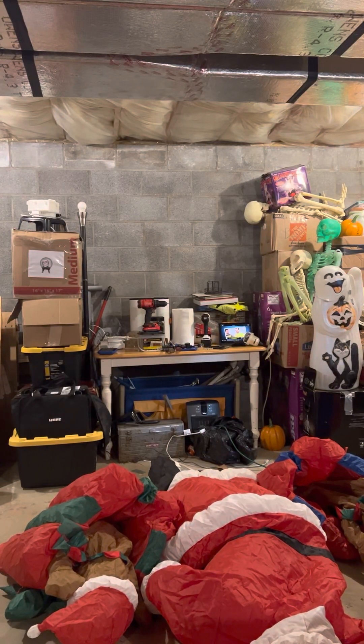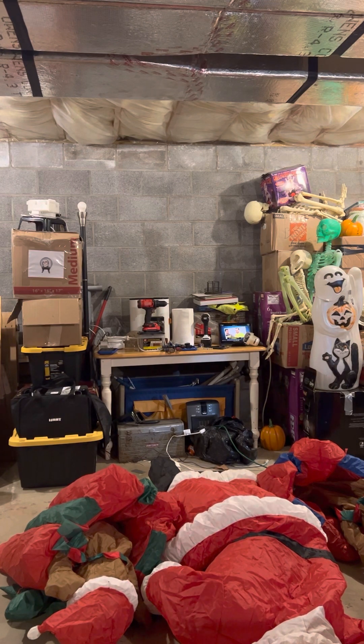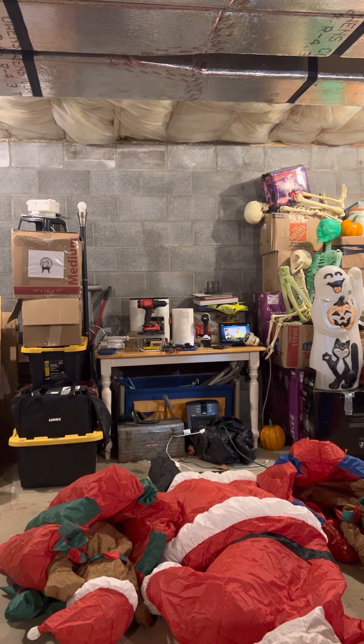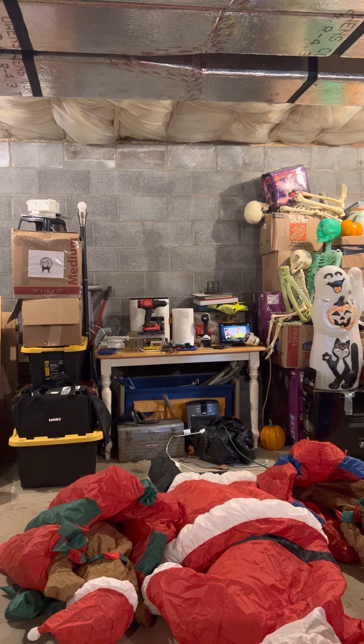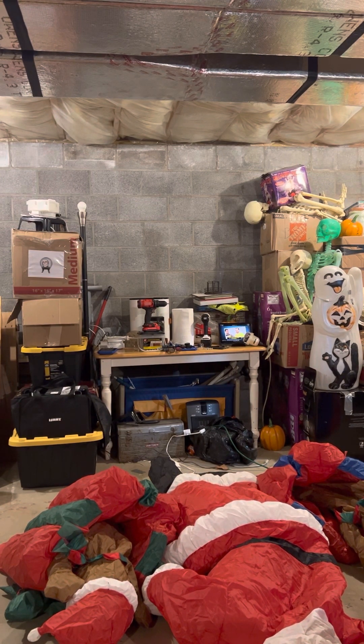Hey guys, Holiday Master here. Today's final video is of this air-blown inflatable — I'd say six foot tall — animated Santa with puppies. This is from Krisha Creation.